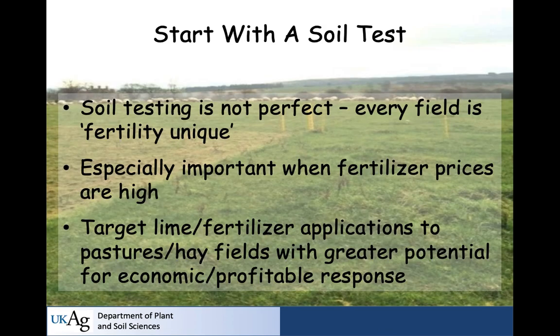As a soil scientist and soil chemist, I'll tell you plainly: you cannot manage a nutrient problem without a soil test. I don't care how high or low fertilizer prices are — you still need to target where you're going to put fertilizer or not put it. Because remember, not putting a nutrient on a field is a management decision. If you don't have a basis for that decision, you're not doing as good a job as you could be.